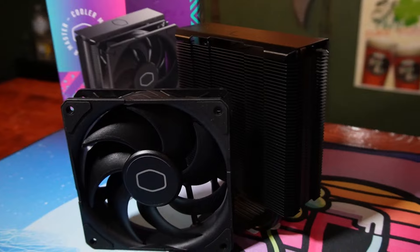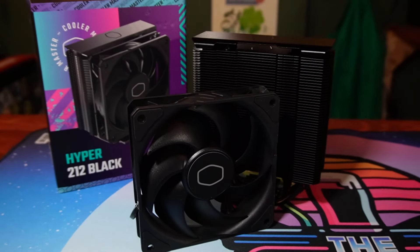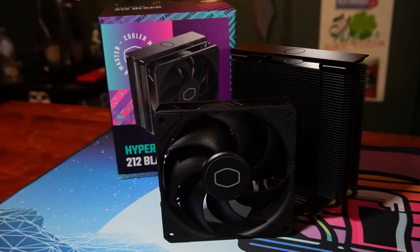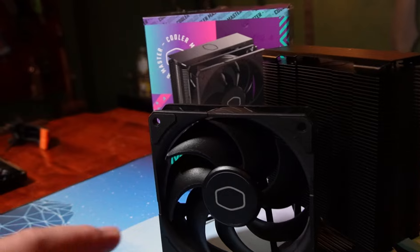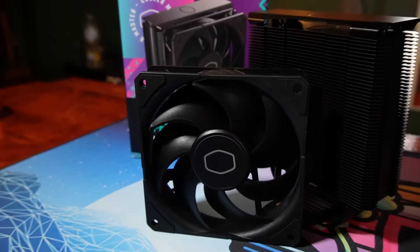For the CPU cooler, I decided to go with the Cooler Master Hyper 212 Spectrum V3. It comes in right at about $20. It's a great cooler for the price. There are a lot of really inexpensive coolers, especially for this i5. You don't need to go crazy on a cooler — save the money for where it matters.